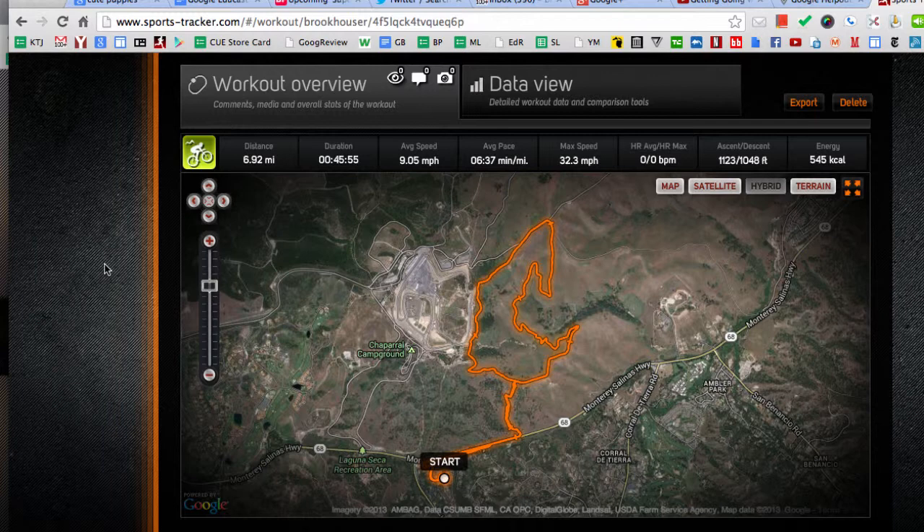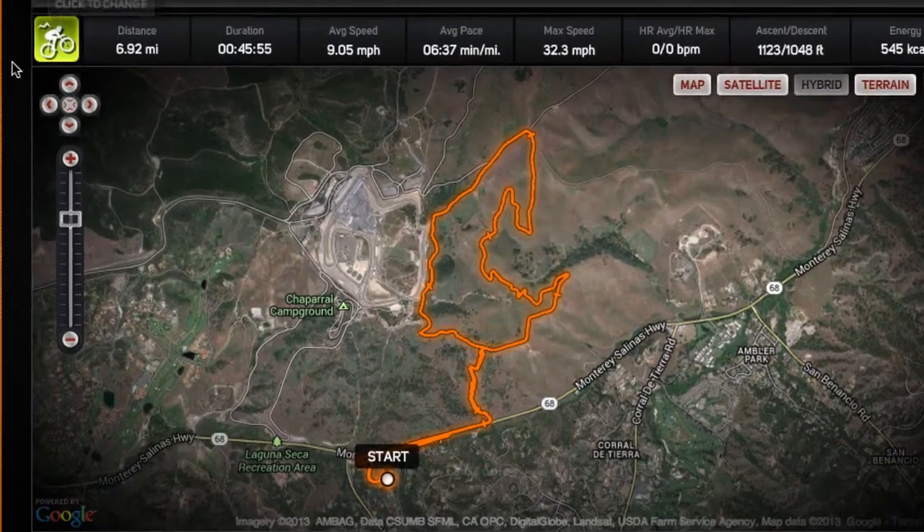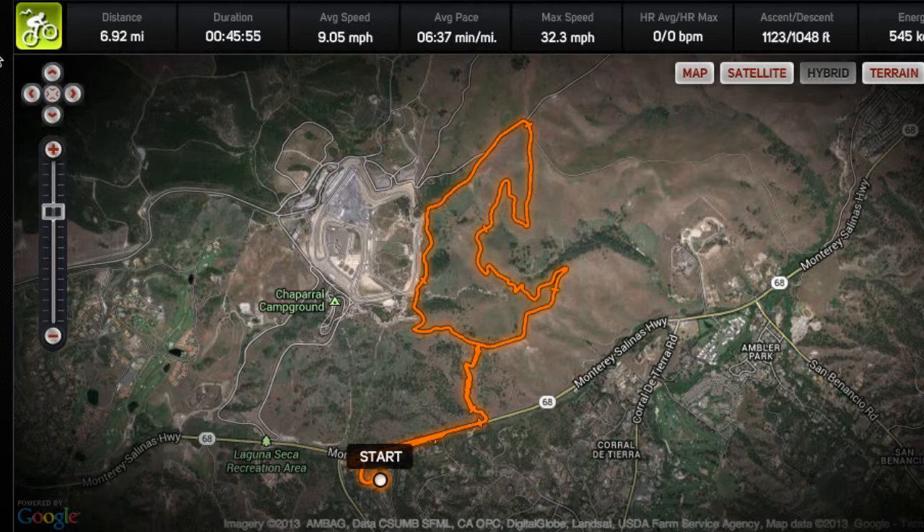Basically at the beginning of your workout, you just turn this thing on and have it start recording. You tell it what kind of workout you're going to be doing and it starts tracking your location. And when you finish, you get all of this incredible data about your workout. This is the mountain bike ride I just got back from.